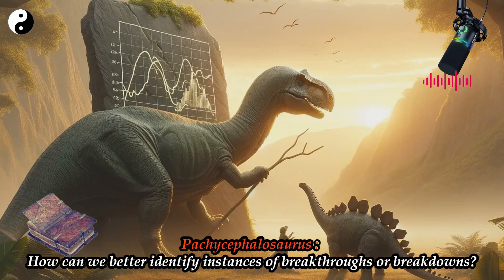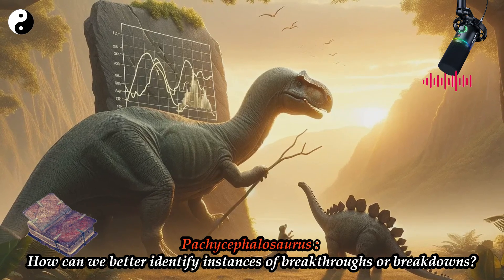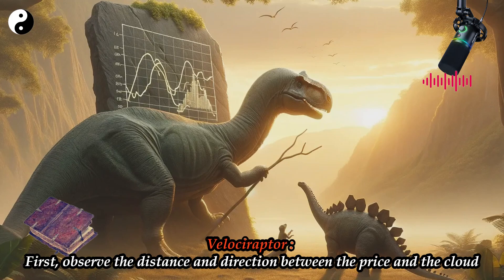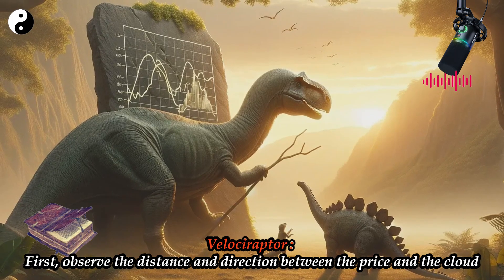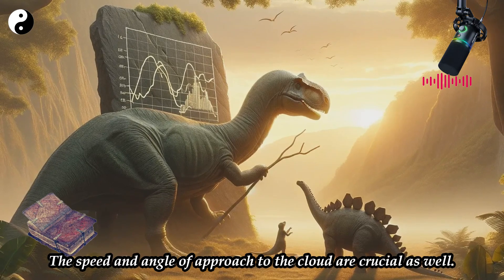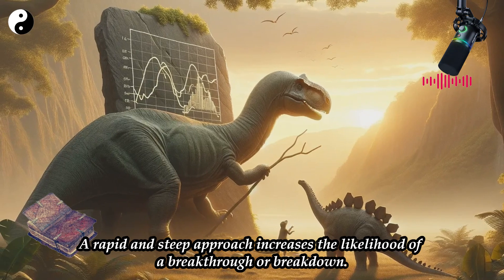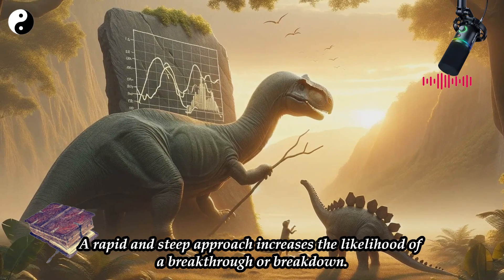Pachycephalosaurus: How can we better identify instances of breakthroughs or breakdowns? Velociraptor: First, observe the distance and direction between the price and the cloud. The speed and angle of approach to the cloud are crucial as well. A rapid and steep approach increases the likelihood of a breakthrough or breakdown.